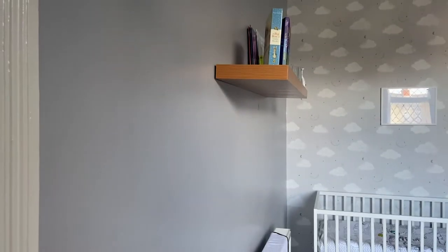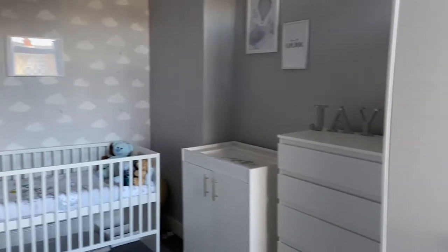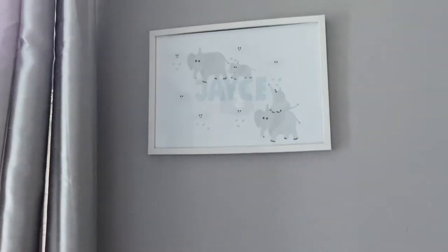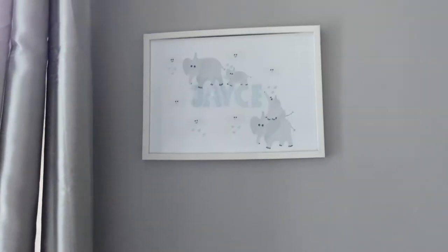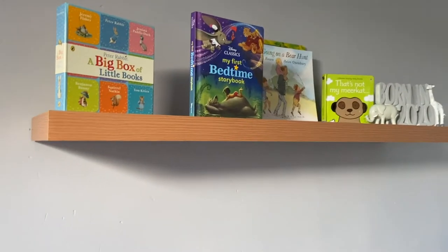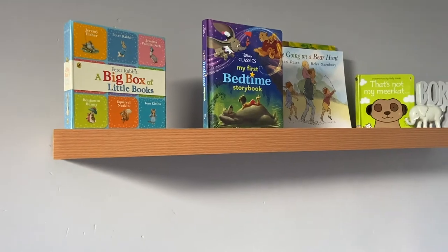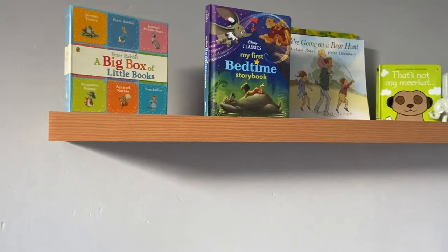I'm going to start this side and work my way around. Here is just a little overview of the room. As you come in the door you can see this print that just says his name — this was gifted to us at my baby shower by Ethan's brother and his girlfriend. Then as you come this side, this is where his shelf is — it's just an oak shelf from B&Q. This is where all his books and things are going to be.